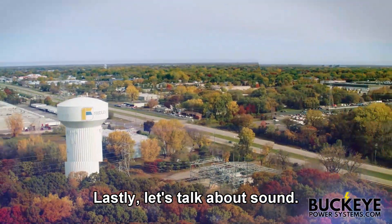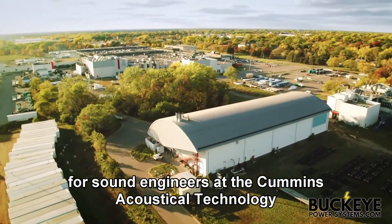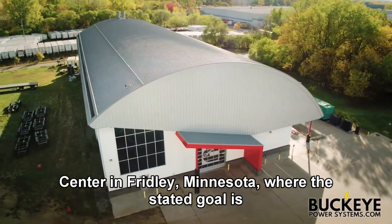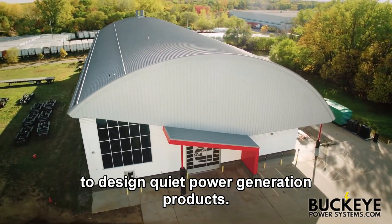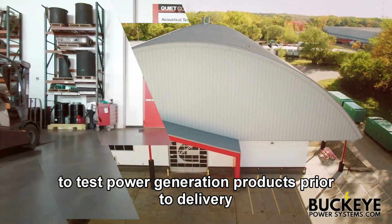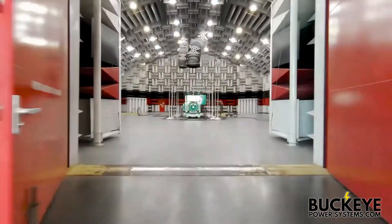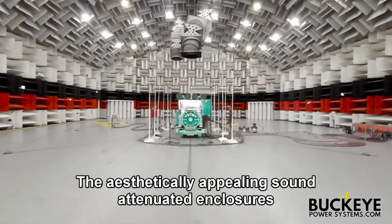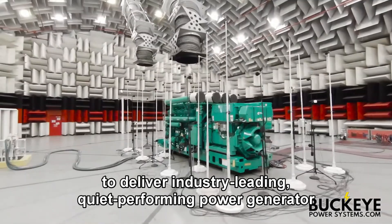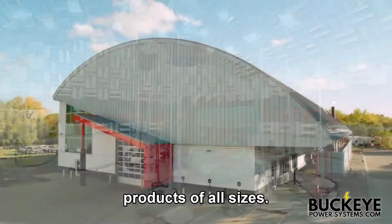Low sound levels is a top priority item for sound engineers at the Cummins Acoustical Technology Center in Fridley, Minnesota, where the stated goal is to design quiet power generation products. The state-of-the-art facility gives Cummins the ability to test power generation products prior to delivery to its customers. The aesthetically appealing sound attenuated enclosures incorporate special design enhancements to deliver industry-leading quiet performing power generator products of all sizes.